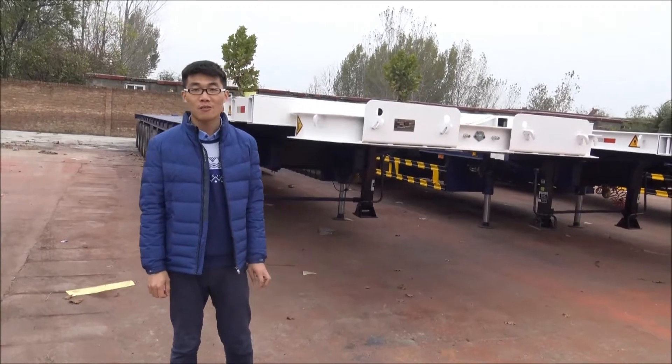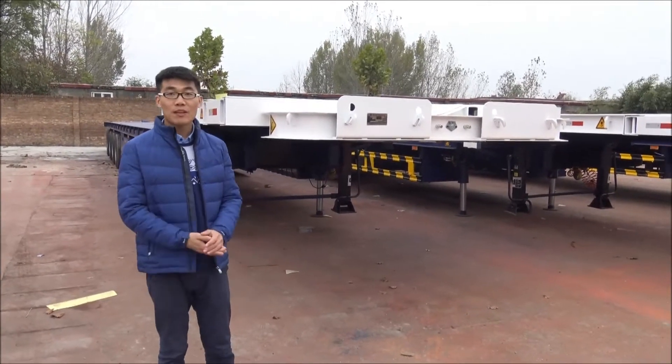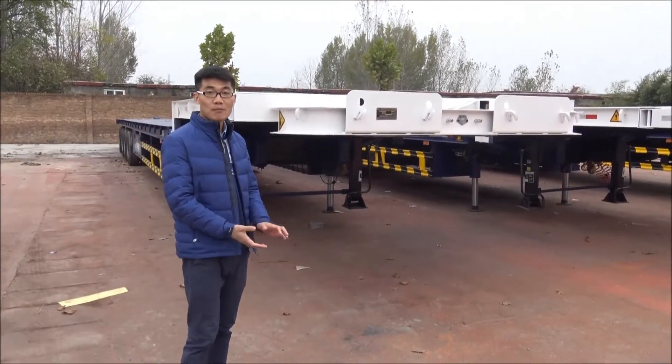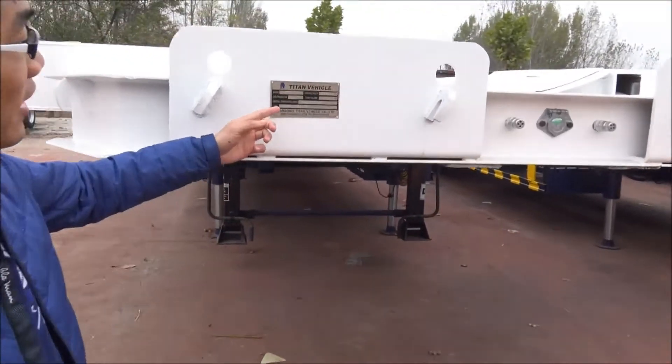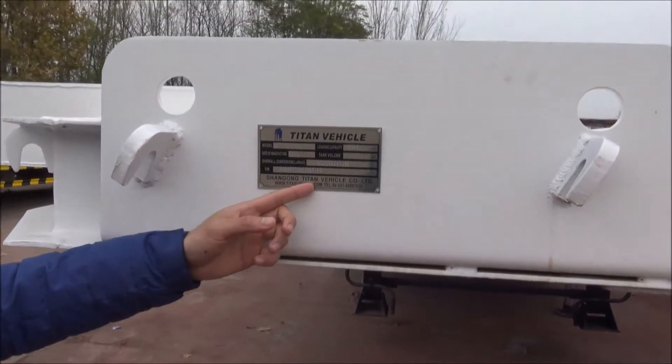Hello, everyone. This is Tom from Titanville. Today, I would like to show you our windblade trailer. This is our brand, Titanville. This is our website — you can visit us.